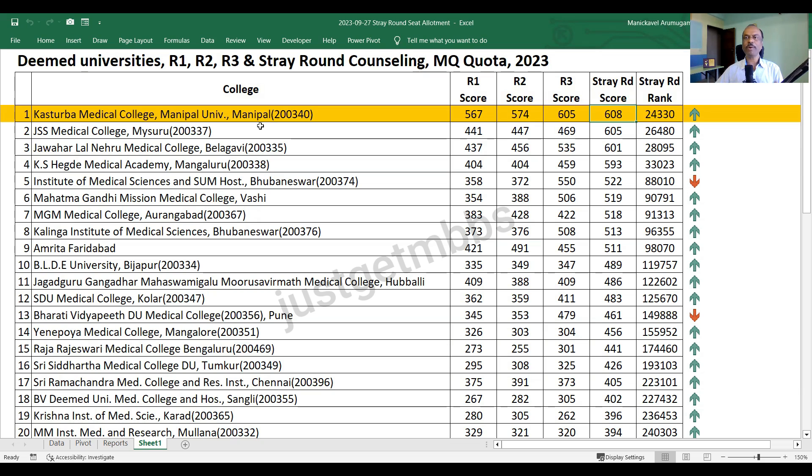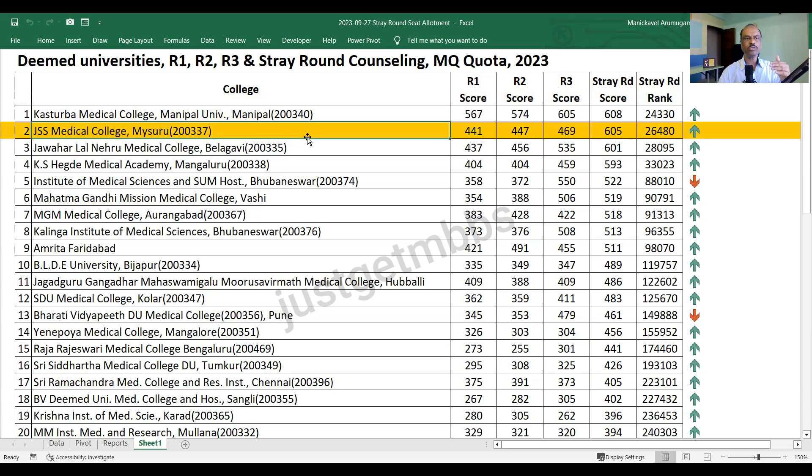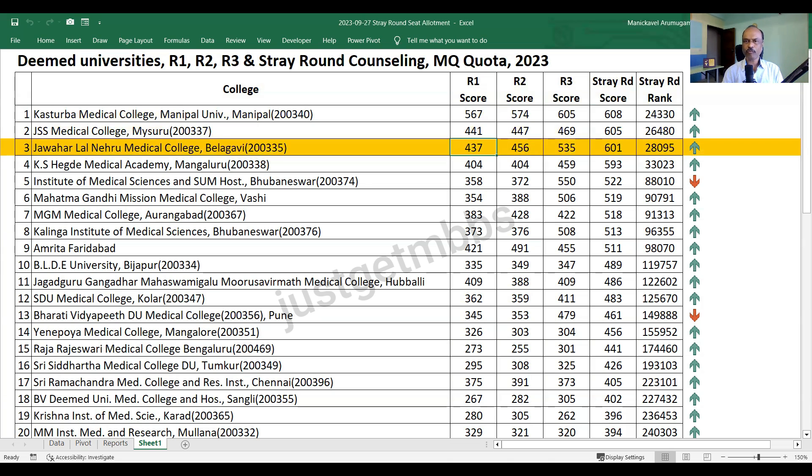KMC Manipal closed at 608 marks. At number two in stray round we have JSS Mysore, which closed at 605 marks. In round one it was just 441, round two 447, round three 469, and then stray round it shot up to 605 because people are desperate to get a seat. So the cutoff shoots up like anything. JLN Belagavi similarly showed 437, 456, 535, closing at 601 marks.